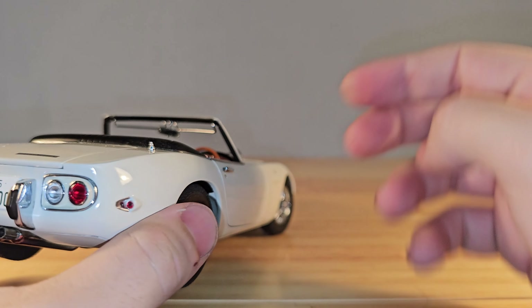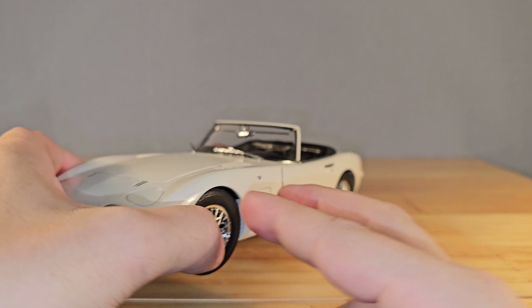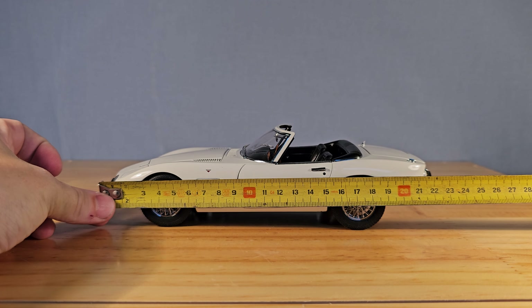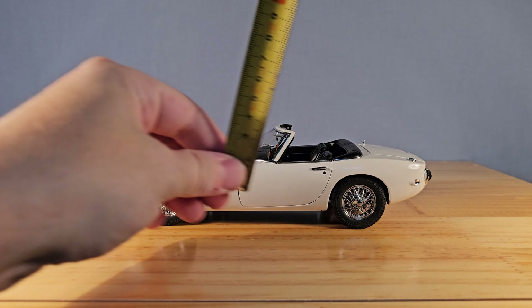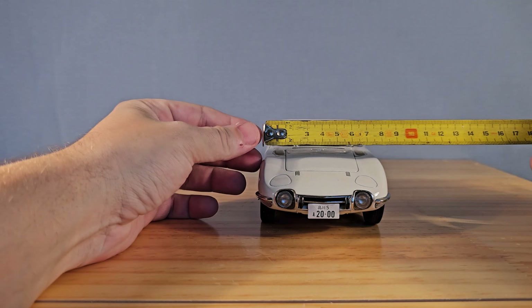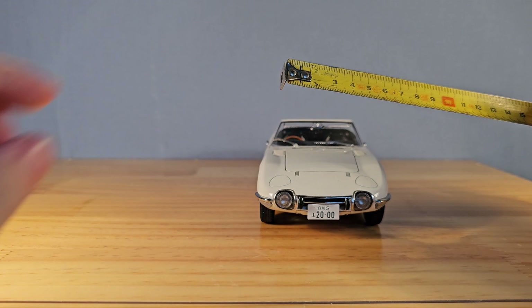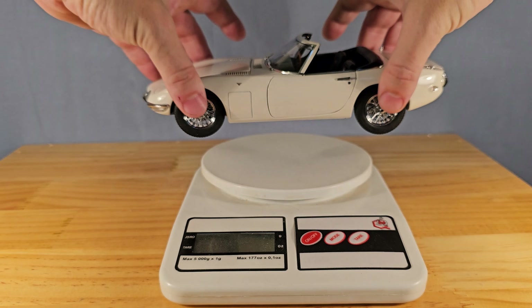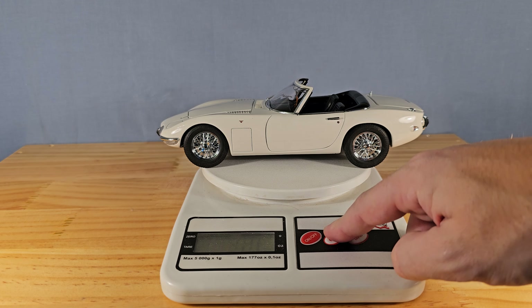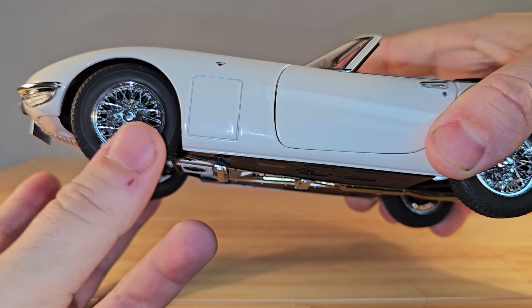So you already saw the side, the rear, and the front. The dimensions of the car are 23 centimeters long and 6.2 centimeters high, and only 8.5 centimeters wide. So this is also one of my smallest cars in my collection. The weight of the car is 562 grams, or 19.8 ounces.